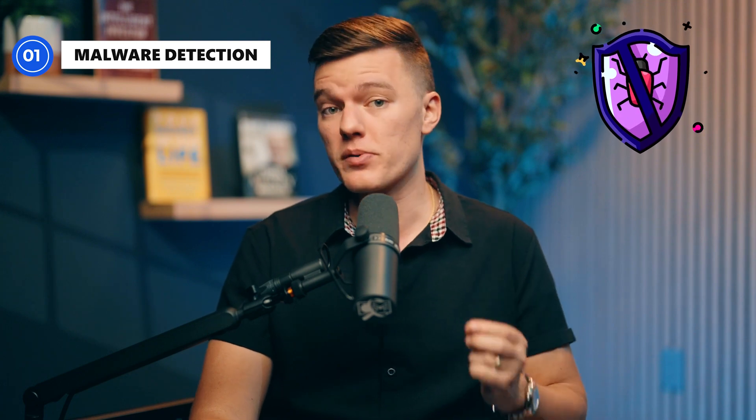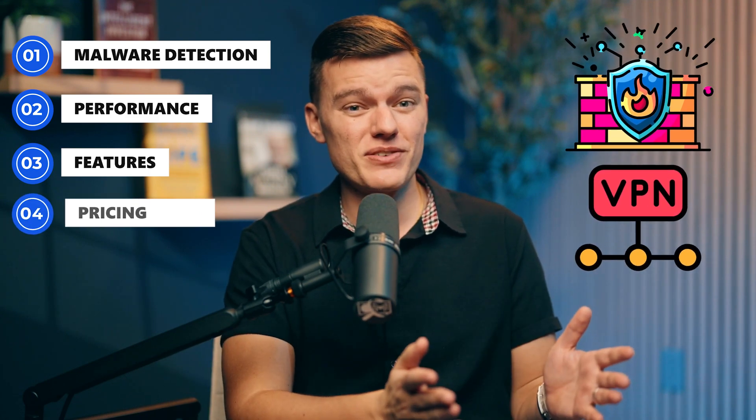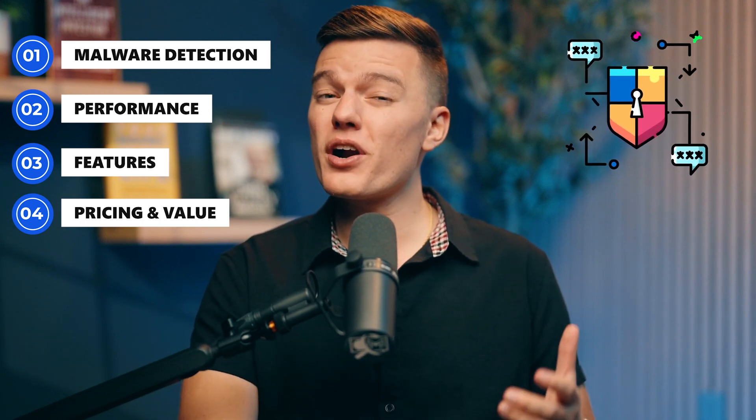Malware detection: can it stop ransomware, viruses, and phishing attacks before they ruin your day? Performance: will it run smoothly in the background or turn your PC into a prehistoric relic? Features: does it include useful extras like a firewall or a built-in VPN, or just bloatware that you'll never touch? Pricing and value: are you getting real security for your money or just paying for fancy marketing?